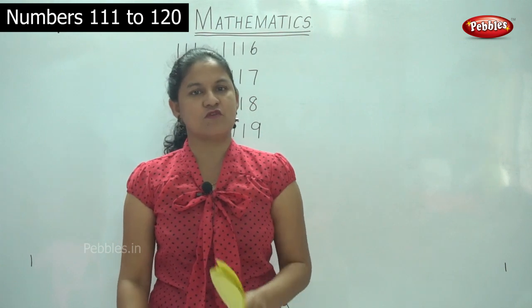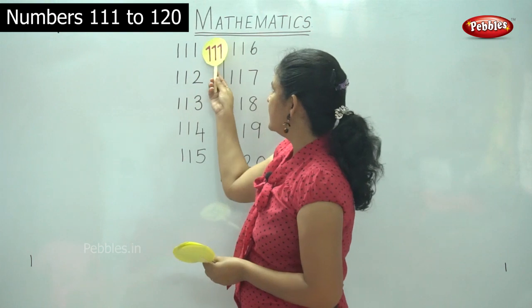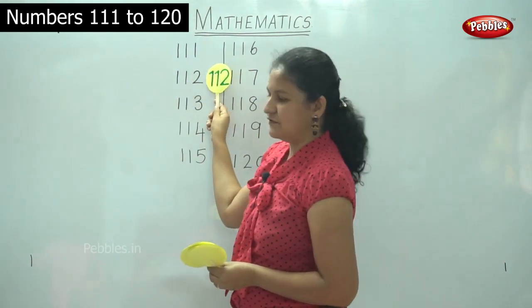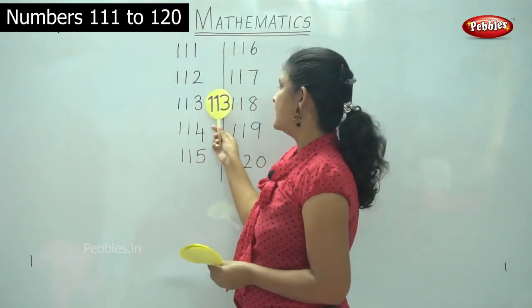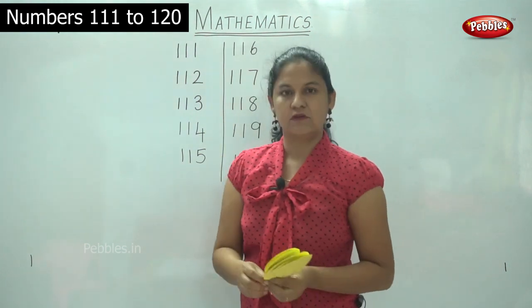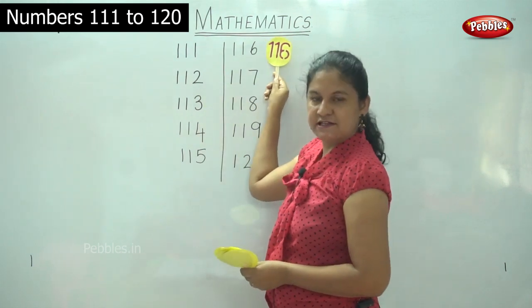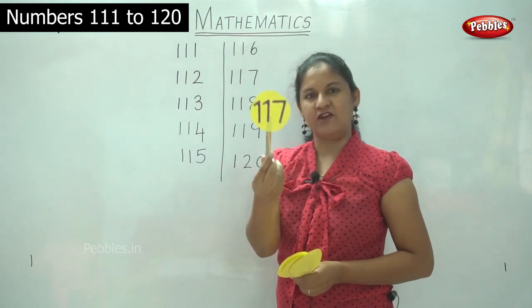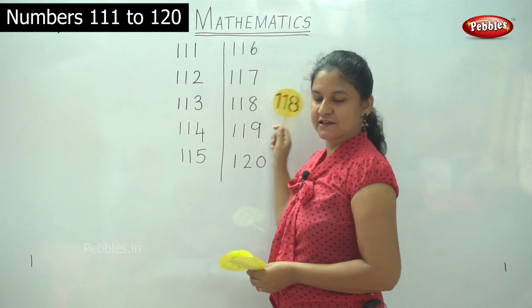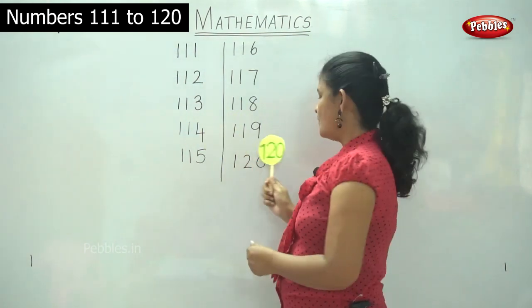Next we will move on to identification of the numbers using these small placards. 111, 112, 113, 114, 115, 116, 117, 118, 119, 120.